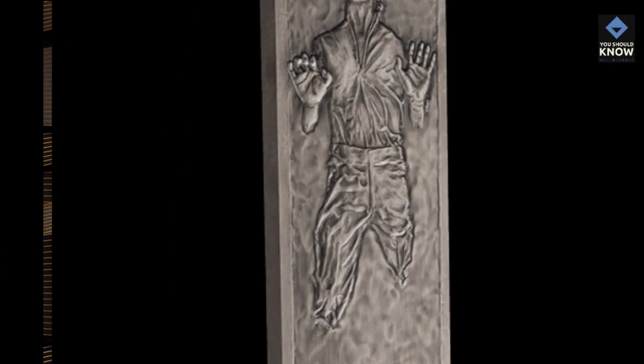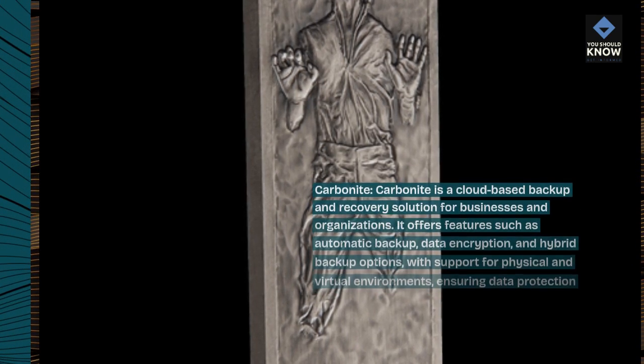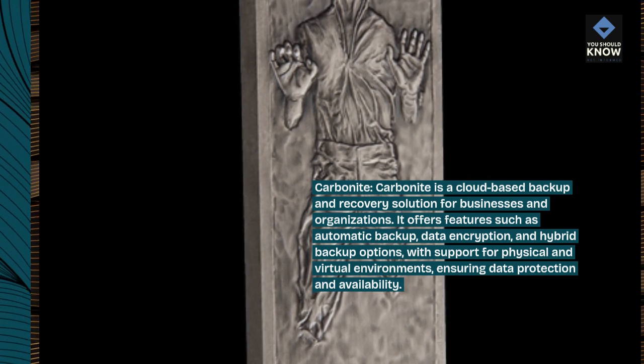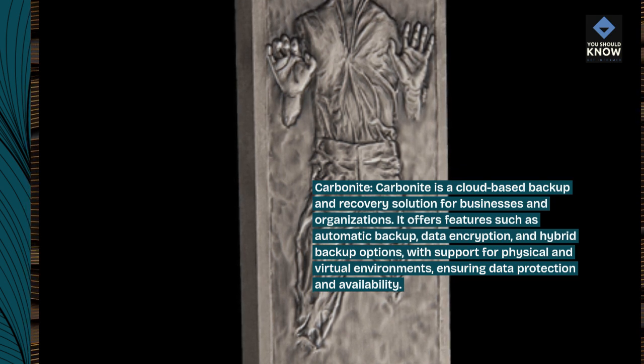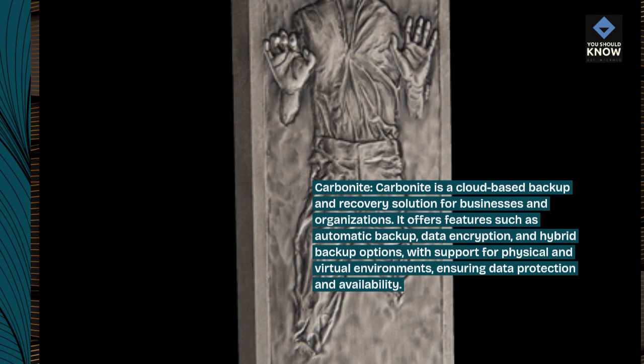Carbonite is a cloud-based backup and recovery solution for businesses and organizations. It offers features such as automatic backup, data encryption, and hybrid backup options, with support for physical and virtual environments, ensuring data protection and availability.